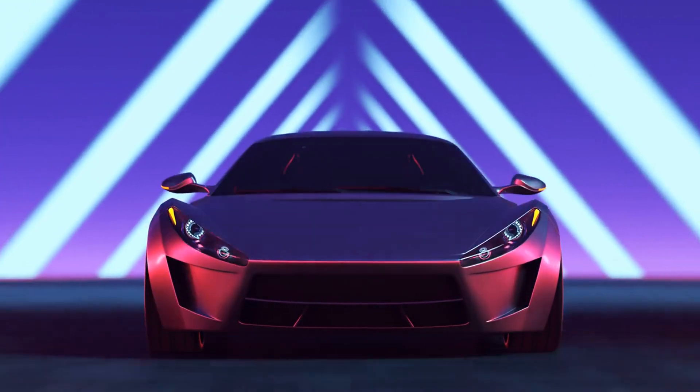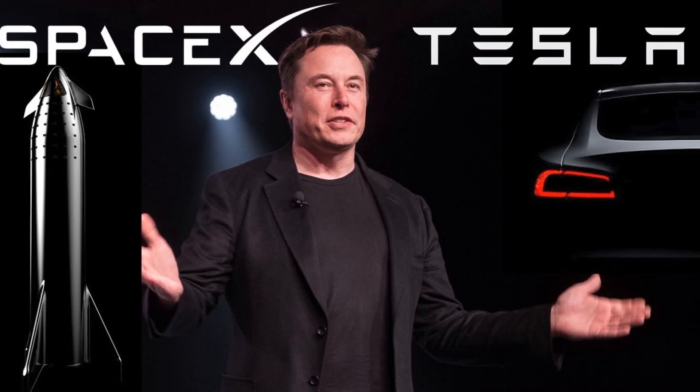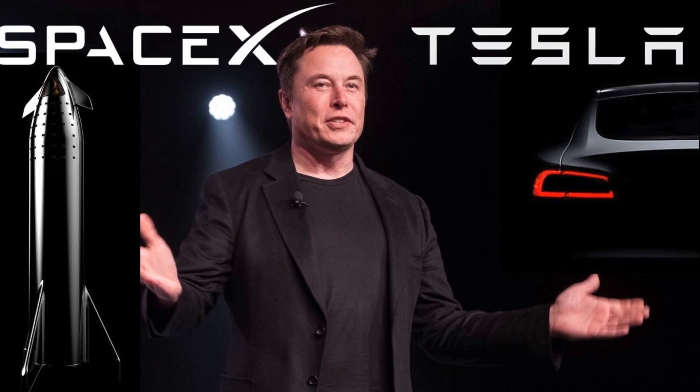Imagine a future where cars are built faster, cheaper, and stronger than ever before. Well, that future is almost here, thanks to Elon Musk's latest groundbreaking innovation at Tesla.